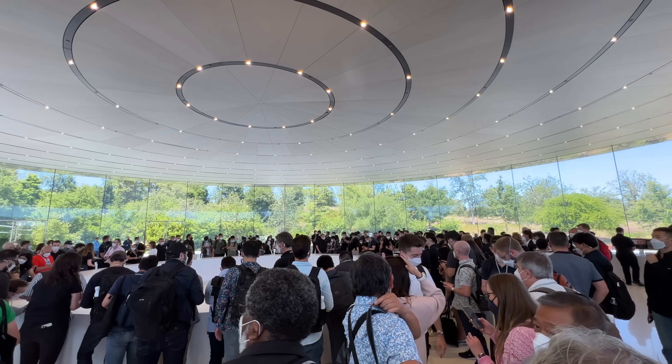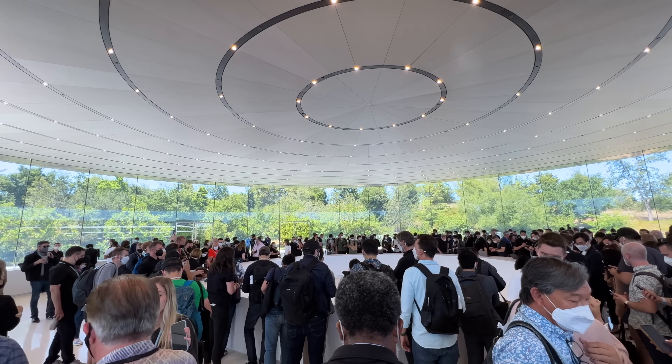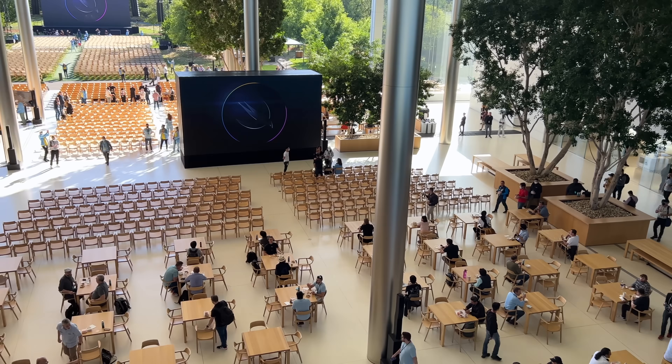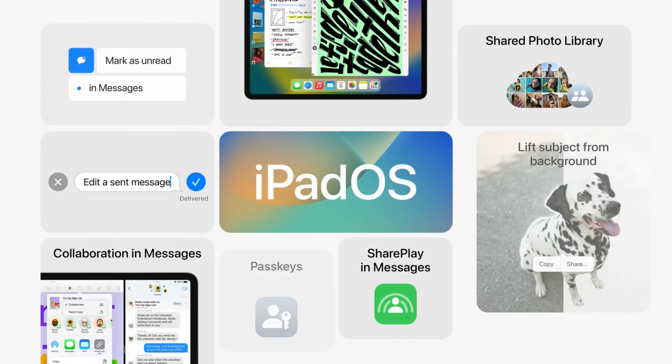Hey, it's Chris. I'm out here in Cupertino, California, live and in person for WWDC 2022. I'm going to make a bunch of videos about everything that's going on out here, but I want to start off with some iPadOS content because, let's be honest, there's a lot of exciting stuff here.